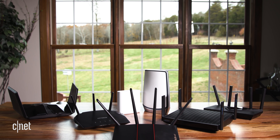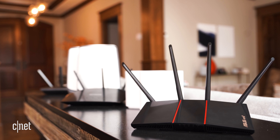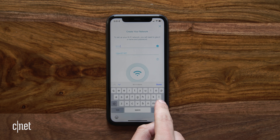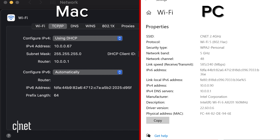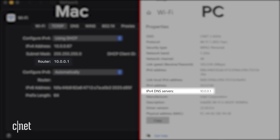Tweak number three: try changing your router's channel. Each band of Wi-Fi is divided into different channels, sort of like the different TV channels you can tune to over broadcast airwaves. Most routers will automatically pick the channel they think is best, but if your neighbor's router is using the same channel, your devices might be interfering with each other and slowing everything down. To try a different channel, check the settings in your router's app or log into the router's settings on your computer by entering its IP address into the browser's URL bar. To find that IP address, go to your computer's network settings and look for an IPv4 DNS server address.